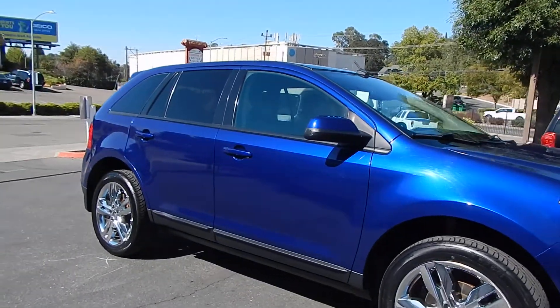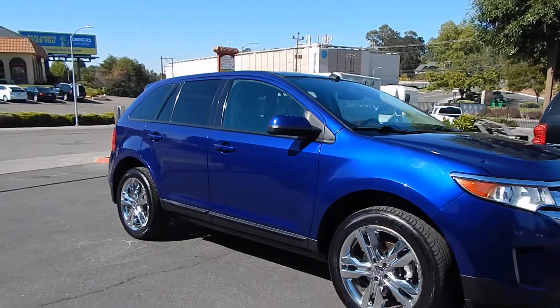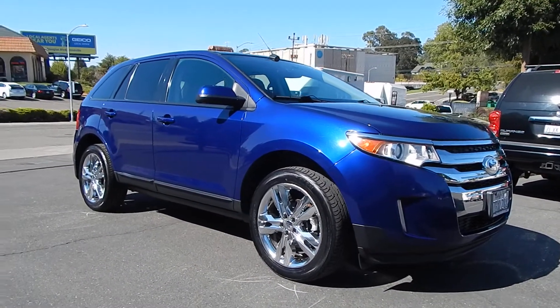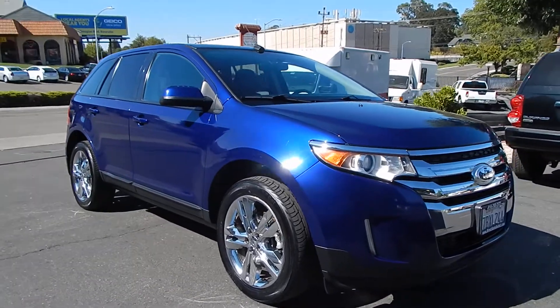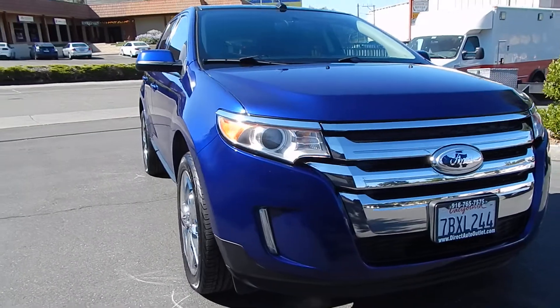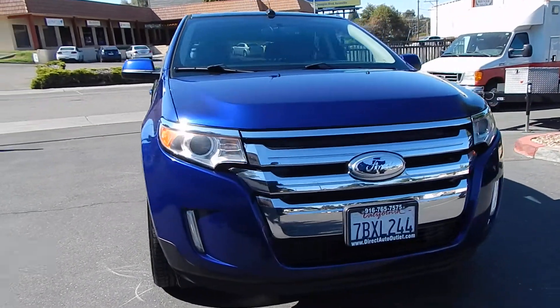Love the color combination — this blue against the chrome, against the black inside, just looks absolutely stunning. Headlights are nice and crystal clear, indicating the vehicle has been properly garaged. Paint is in great shape, still very glossy.